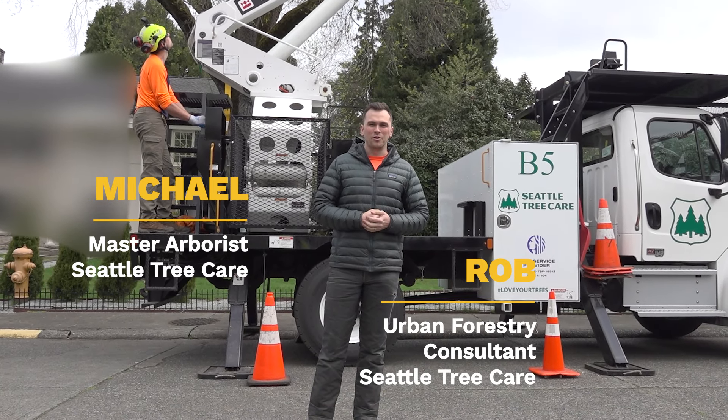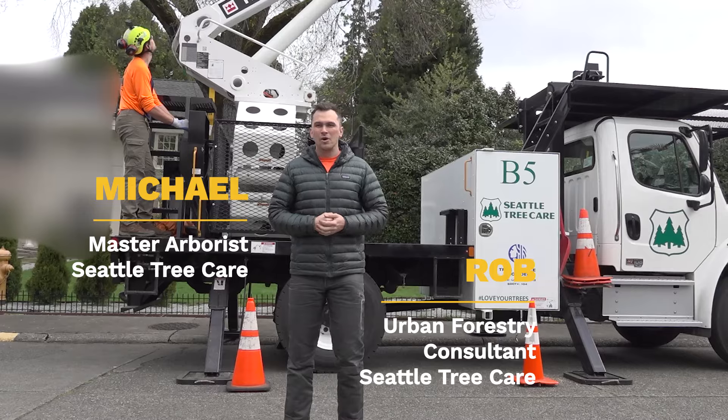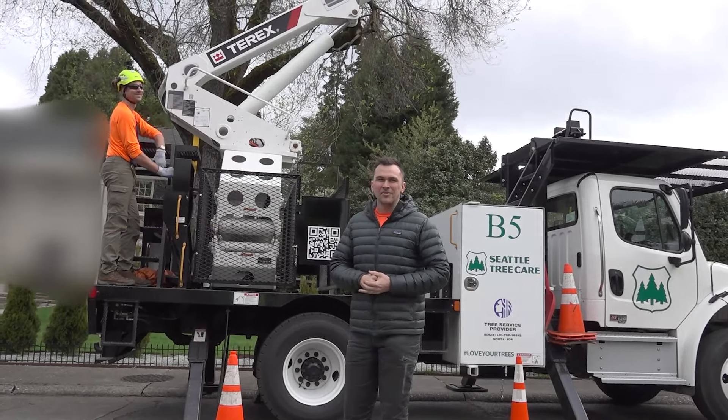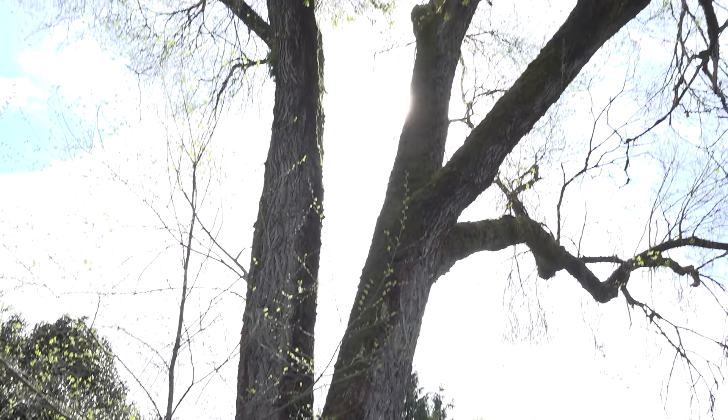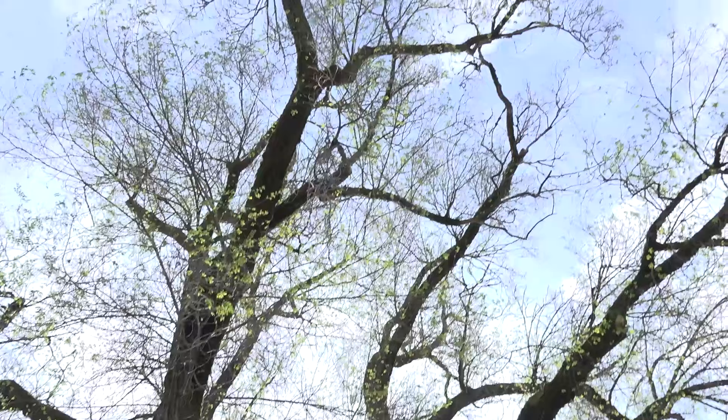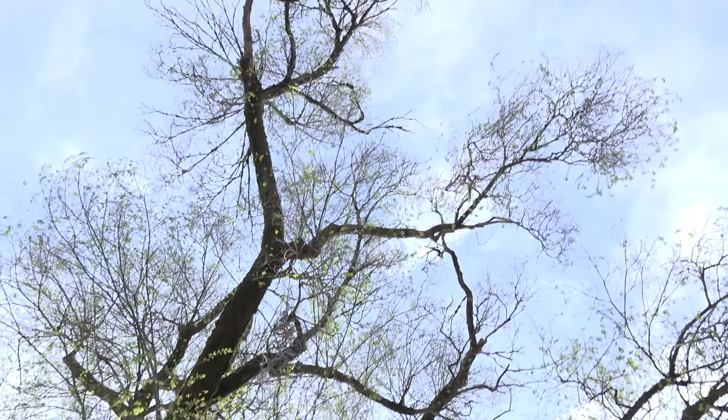Hey everyone, my name is Rob. I'm the urban forestry consultant with Seattle Tree Care. We're here at one of Michael's client's homes. They have this American elm in the front yard — it's called Ole Miss Americana. However, when looking at it, we suspect that it's infected with Dutch elm disease.